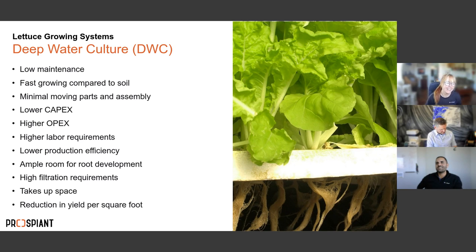Most people are probably familiar with deep water culture — growing on troughs or ponds with floating rafts. Key particulars: it's relatively low maintenance because once the raft is populated with plants and floating in the ponds, there's very little mechanics — no gears, no moving parts. Plants also grow a lot faster compared to growing in soil.